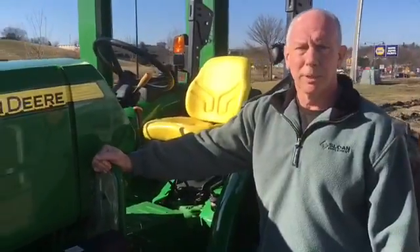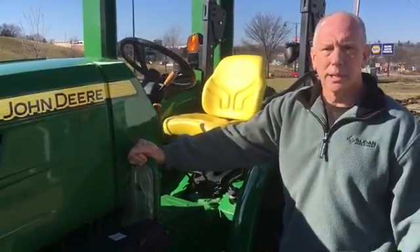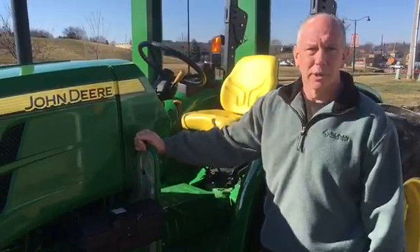Hi, Mike McNaul from Sloan Implement, Mount Horan, Wisconsin. Today I'd like to talk about the 5E three-cylinder utility tractors.